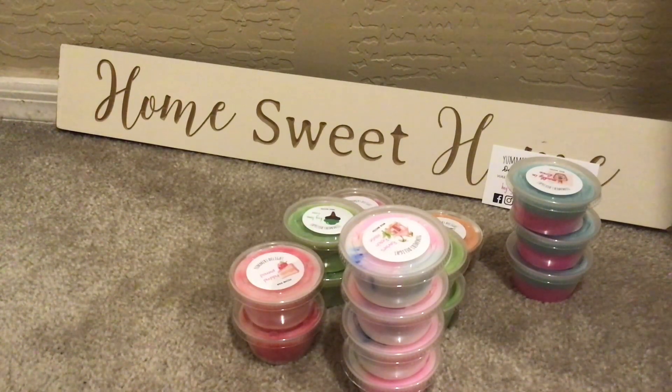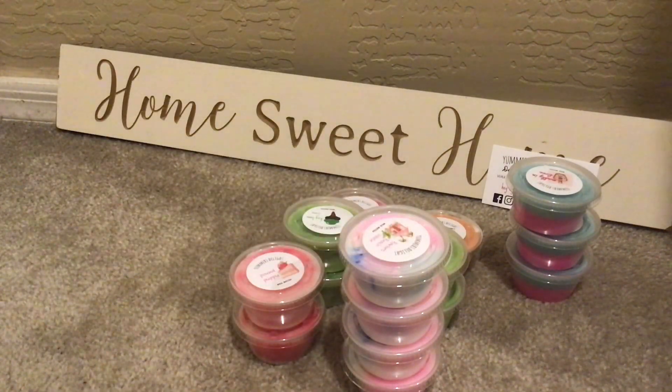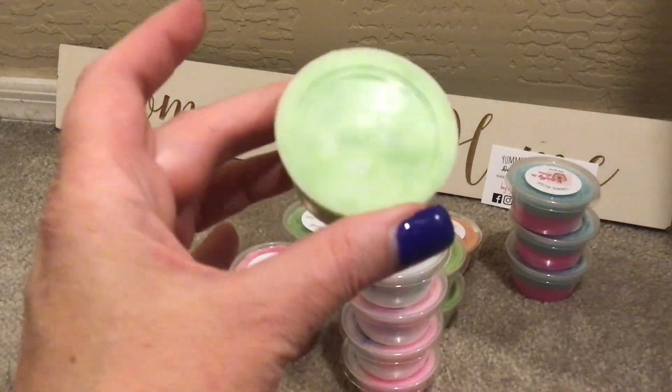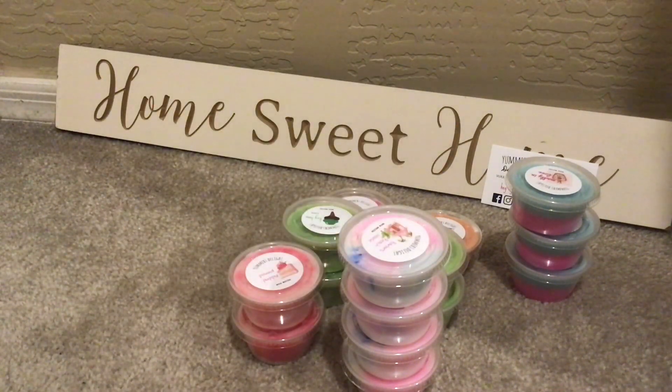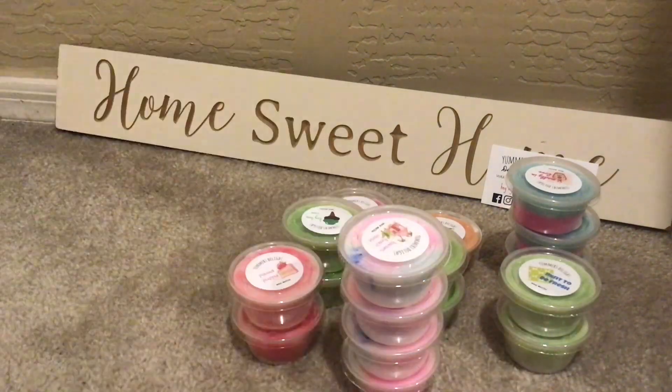Mint to Be Fresh — right, yes, pretty. They're all pretty labels. This smells so, so good. Mint to Be Fresh is Rosemary, Herbs, and Mint. I love, love, love rosemary and mint. Really pretty. I have two of those — I'm sure I wanted more. But that will be wonderful to warm in my kitchen.